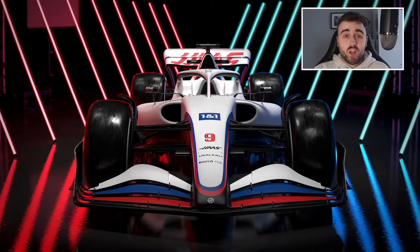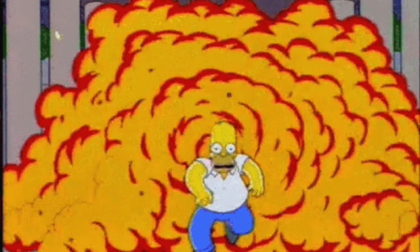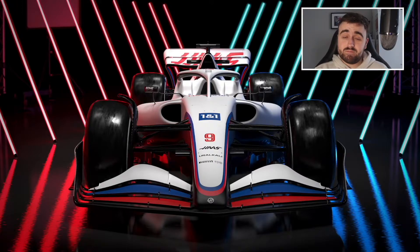Hello everyone, welcome to the first car livery release of 2022 and as you can see on screen we have Haas. We were just minding our own business yesterday and then bang, Haas were like the car's coming out tomorrow at 11 o'clock, so let's get on to it. First impressions: